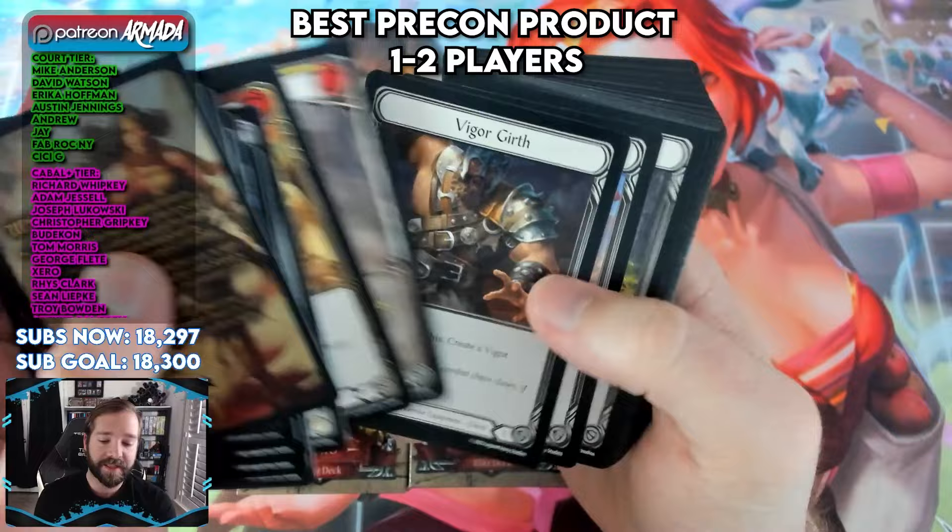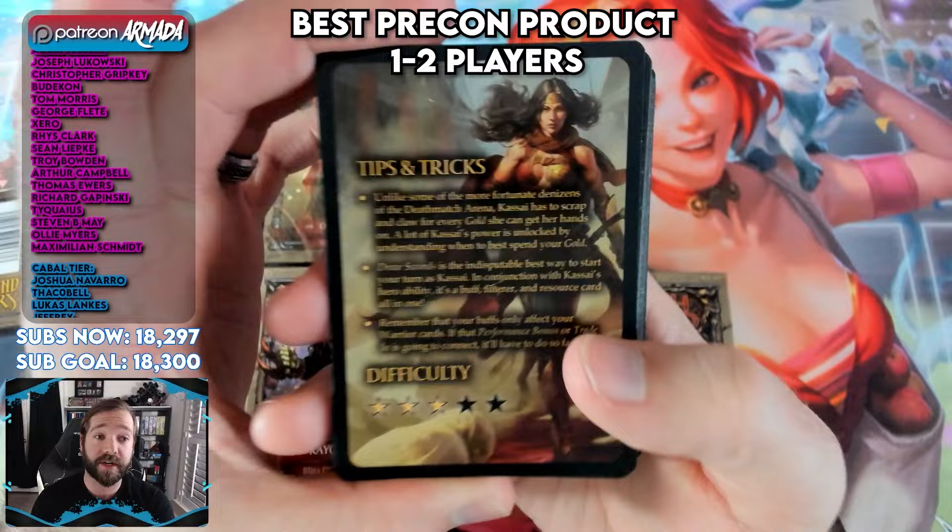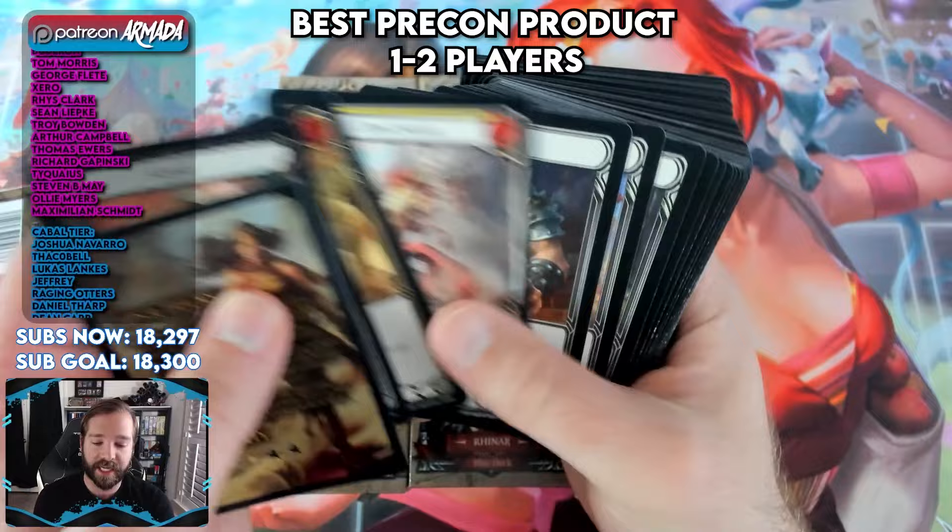They even included some really cool extended art cards and a fun little tips and tricks card in the back to allow you to learn a little bit about the deck and the hero before you sit down to play. In my opinion, these are the high watermark of starter deck products.